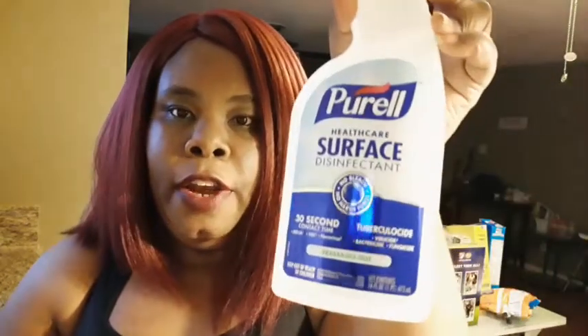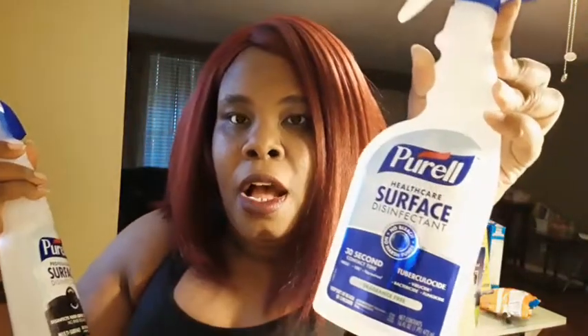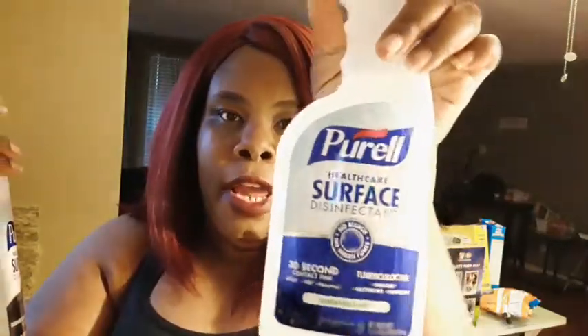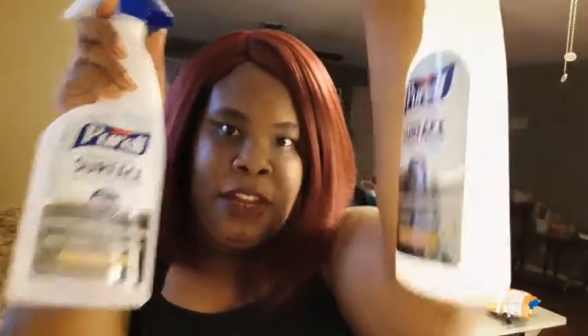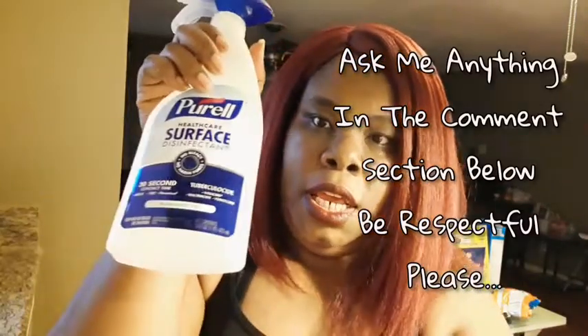For non-food items, I got some cleaning products — the Pharrell Healthcare Surface Disinfectant. No bleach, no harsh fumes, 30 second contact time. This is the no-fragrance one, so it probably smells like hand sanitizer. And then this one is the Surface Disinfect Food Contact Surfaces — no rinse required. This one goes in the kitchen, and the unscented one can go in the bathroom. This one has a fresh citrus scent. I got two of the scented ones and one of the scent-free ones.